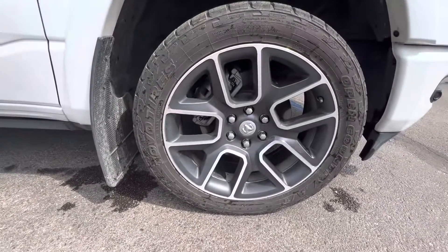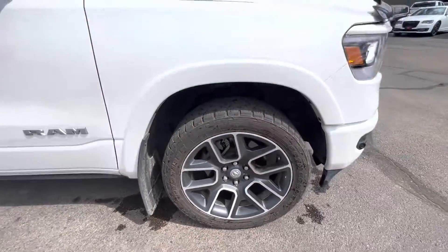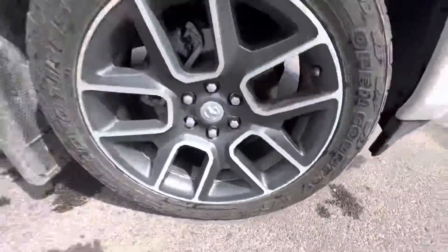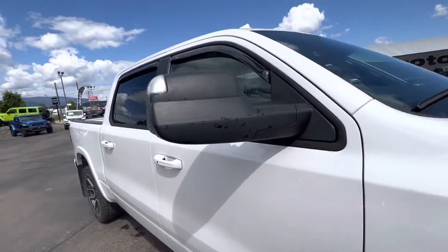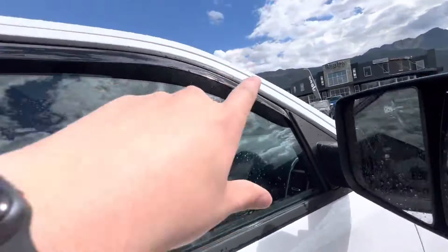Nice looking wheels on here as well. We do have Toyo tires — Open Country A/Ts to be exact — and they do have the snowflake rating on them. There's also a piece of dirt behind the mirrors. These are the trailer tow mirrors and they do pop up. We also have rain guards.